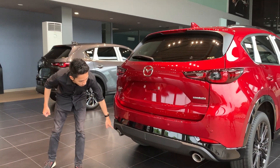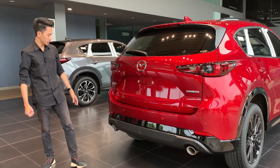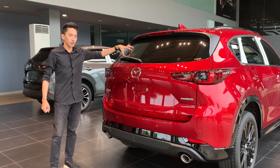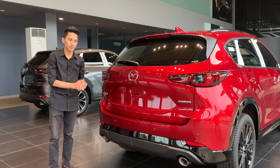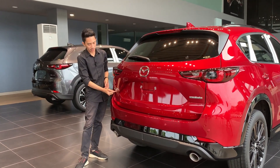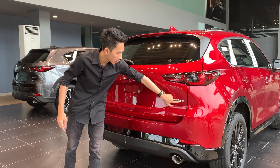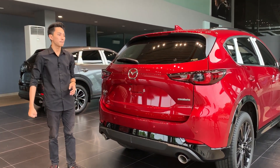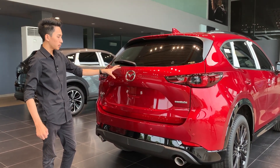Selebihnya masih sama seperti yang sebelum facelift. Di bagian bawah terdapat dua buah muffler untuk knalpotnya. Di sini juga terdapat empat buah sensor parkir, ada kamera mundur, kemudian rear defogger, wiper, dan juga antena yang sudah menggunakan model shark fin. Di sini terdapat satu buah emblem tambahan yaitu Kuro karena memang ini varian Kuro Edition-nya. Ada emblem Skyactiv-G yang menandakan mesinnya sudah menggunakan teknologi Skyactiv-G dari Mazda.